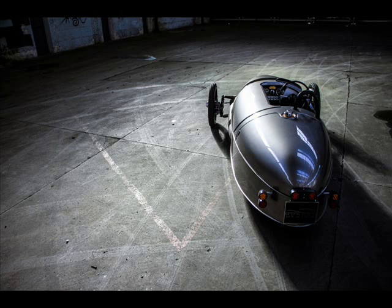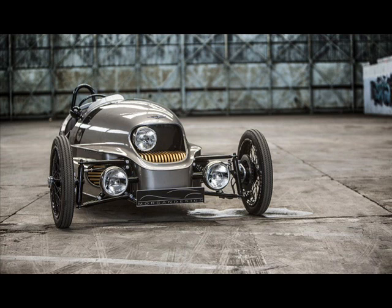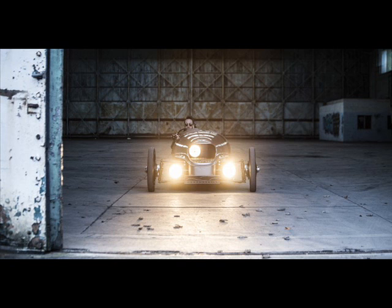Looking for a retro-looking, electric-powered, hand-built, three-wheeled vehicle? Good news, because the Morgan Motor Company has revealed the production version of the Morgan EV3 at the Geneva Motor Show.